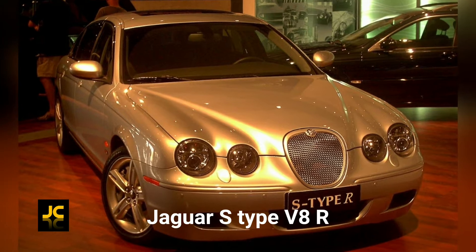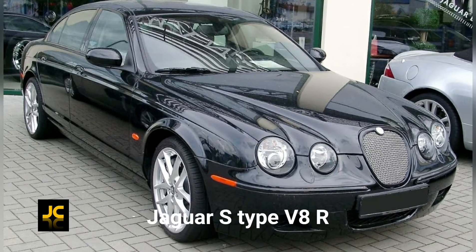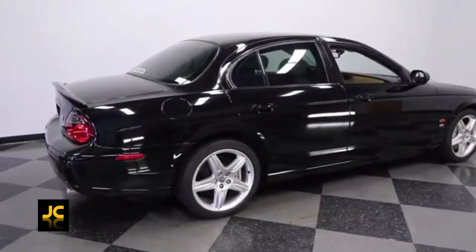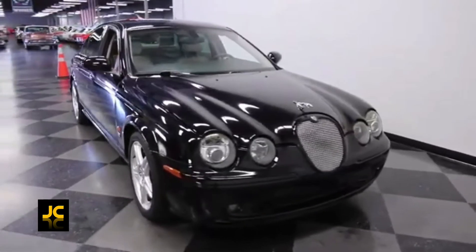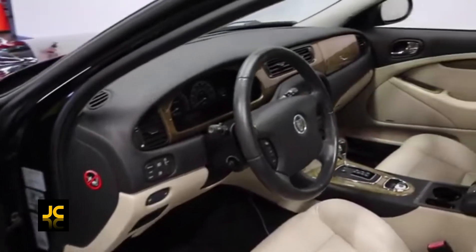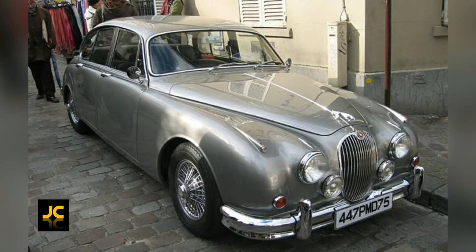The Jaguar S-Type R. Jaguar in the last ten years has massively changed its image and the look of its cars, and it's all for the best — I do like the new Jag styling and I think they made the right choice. But there's definitely something about the older traditional styling that lots of us still love. The S-Type is the last of that style and it has a lot of Mk2 Jag styling cues.